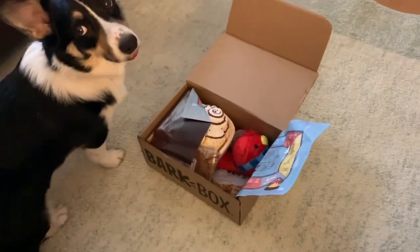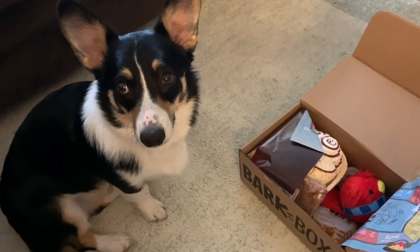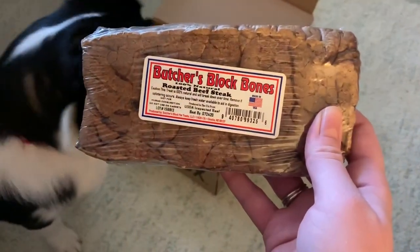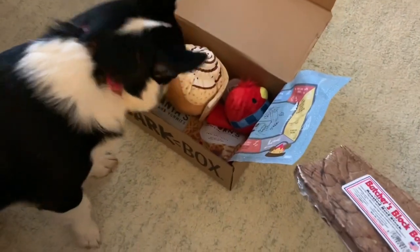Dixie likes to cuddle, right? So it looks like she has this little treat called Butcher's Black Bones — it's roasted beef steak. Wow, fancy for the holidays!